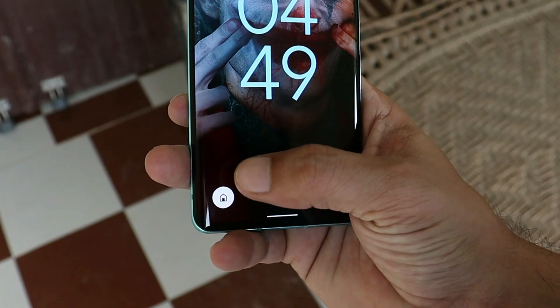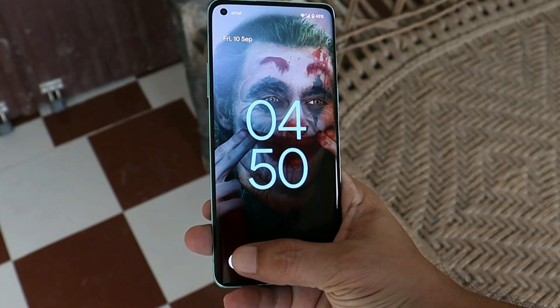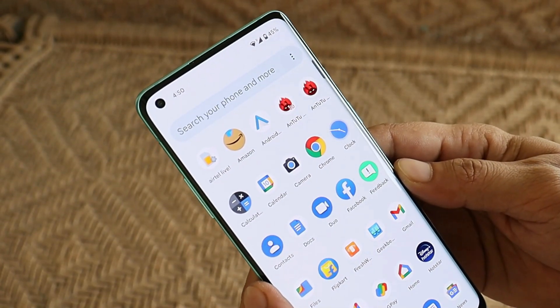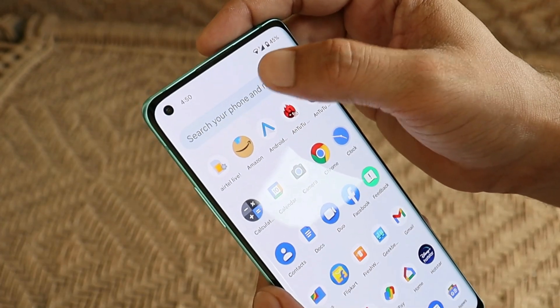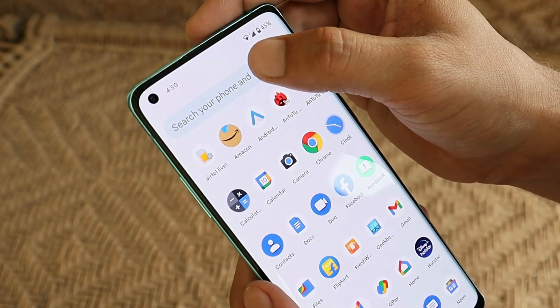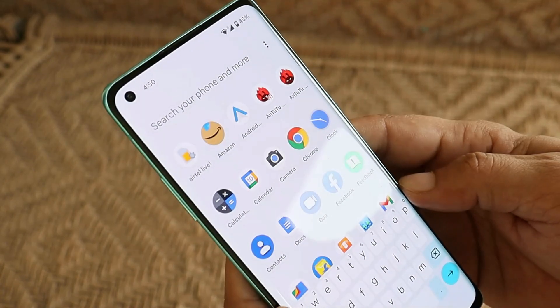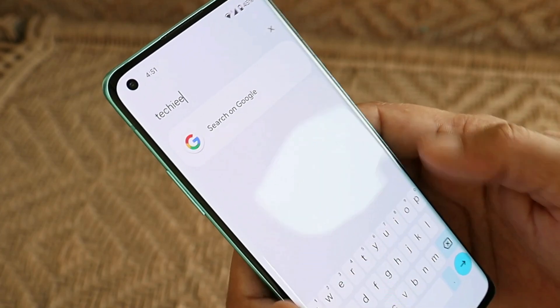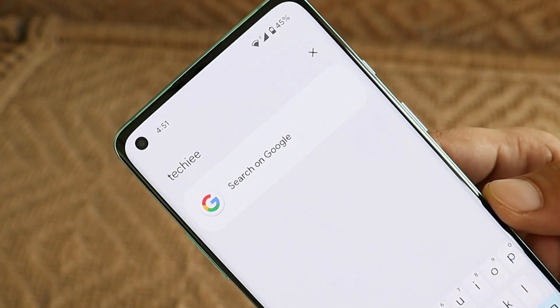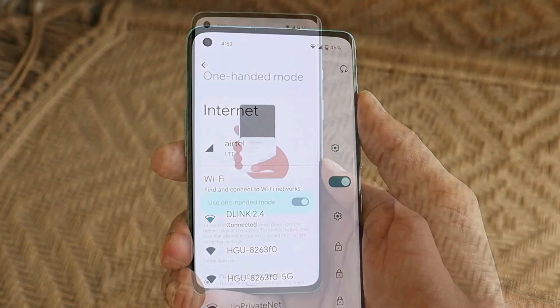In Beta 5, Google has also added a new shortcut for home controls, with which you can control all your smart gadgets. Another new addition to Android 12 Beta 5 is the universal search feature in the app drawer. With this latest updated Pixel Launcher, you get universal search from where you can search anything on your phone and also get the option to search from Google — this is one of the features I like the most.